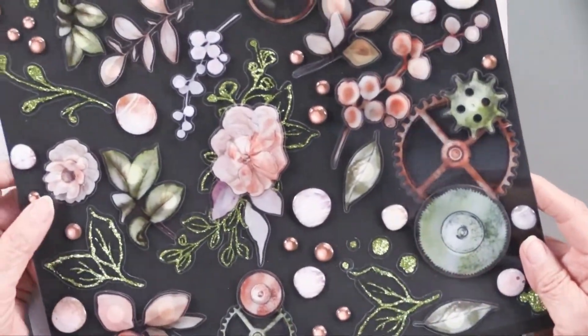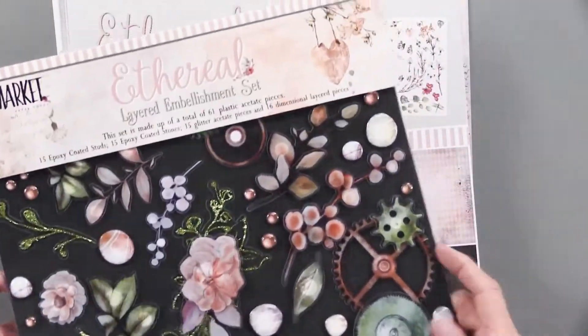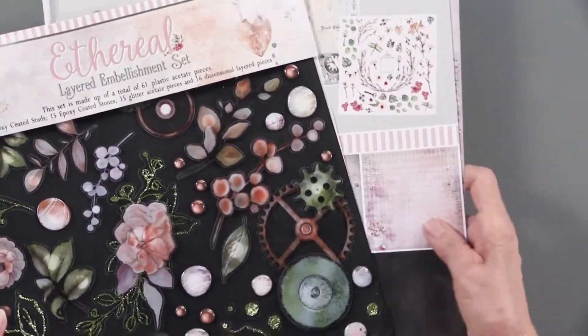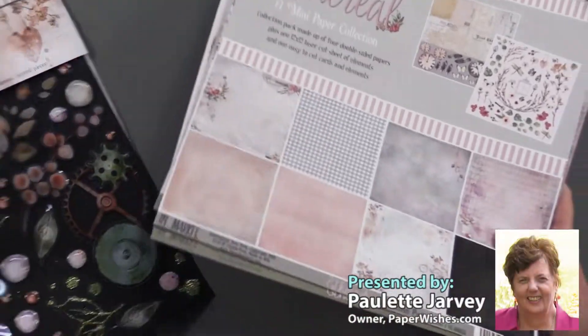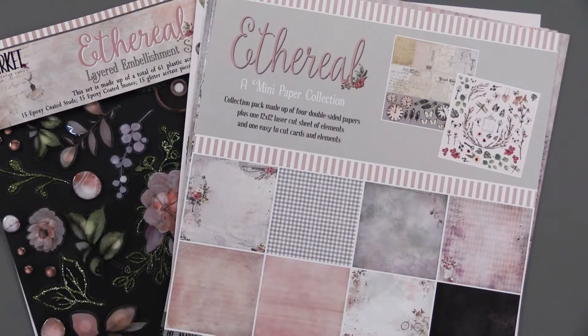The colors are all coordinating with the Ethereal collection, and as you know, 49th and Market also has some beautiful flowers to go with their papers — and that's what's brand new.